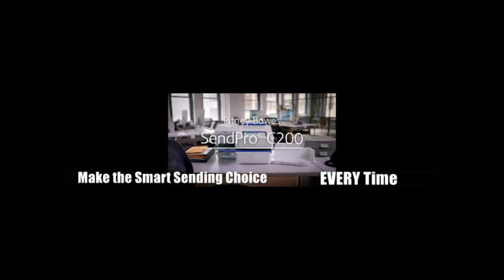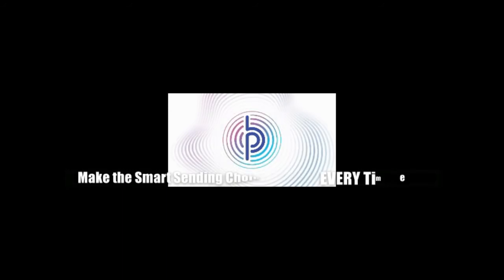It's easy with the C200 from Pitney Bowes, the craftsman of commerce. For more information, visit us online.